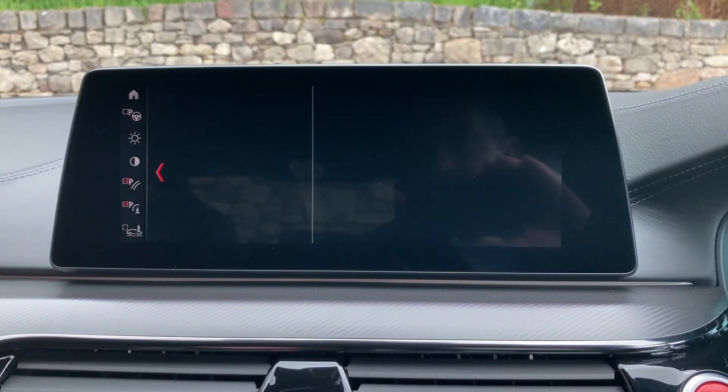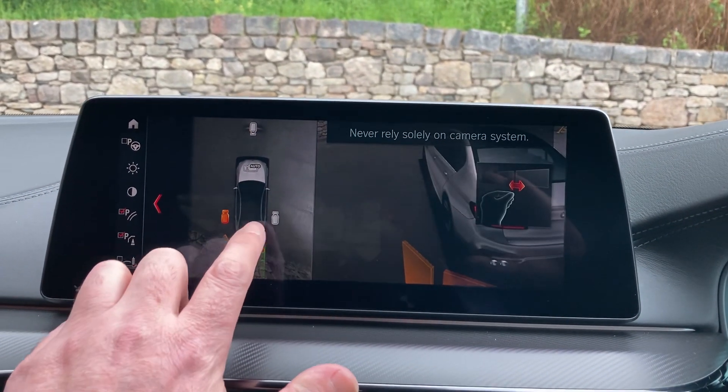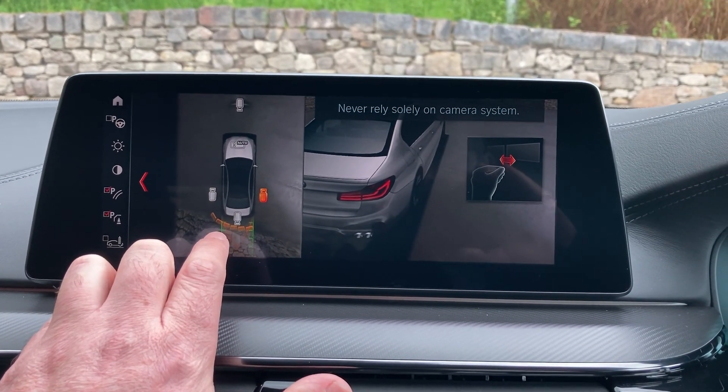If I select reverse gear, you'll see we've got a camera out the back with guidelines and obstacle markers. We also have cameras around the sides as well, so we've got no excuses for bumping into anything.